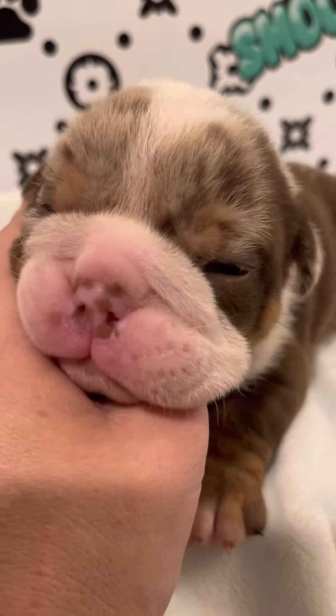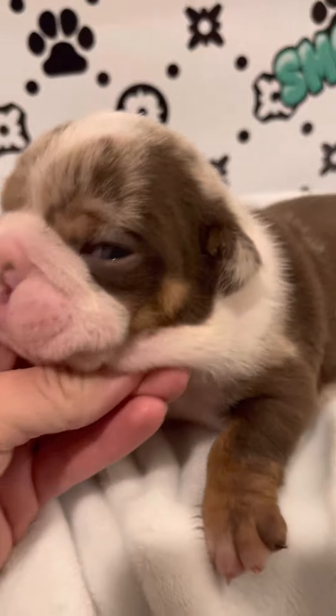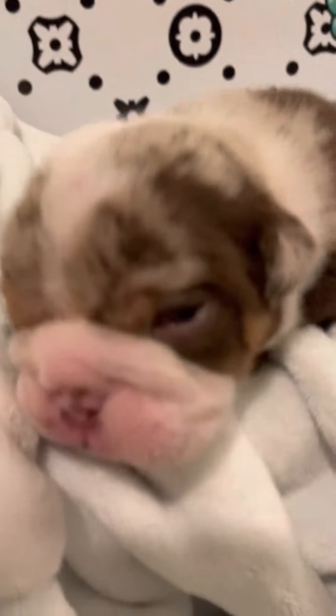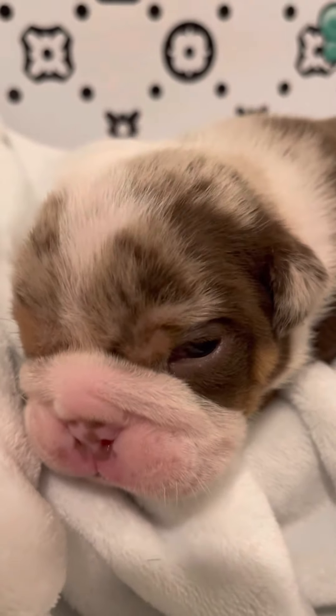Look at that face. All right friends, we will wait and see how they grow and which one is going to be staying in our family.